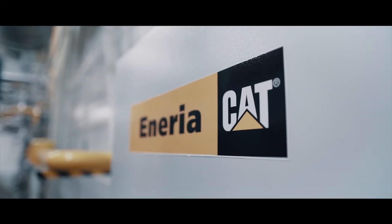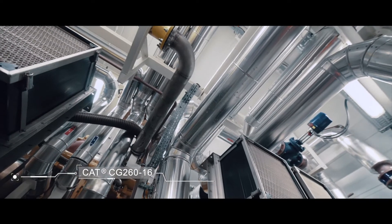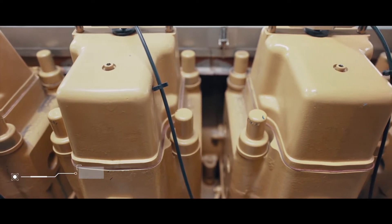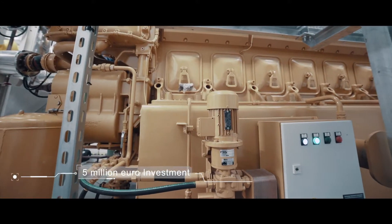We have been working with Caterpillar since 2004. Caterpillar received the most points in the bidding process and therefore won our tender for the 4.5 megawatt power plant. The investment is worth about 5 million euros and we are very satisfied with it. It allows us to produce cheaper electricity and thermal energy.